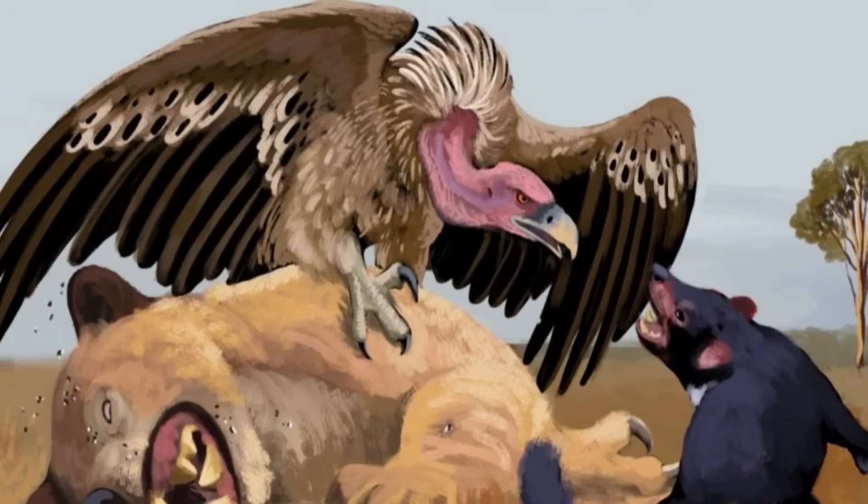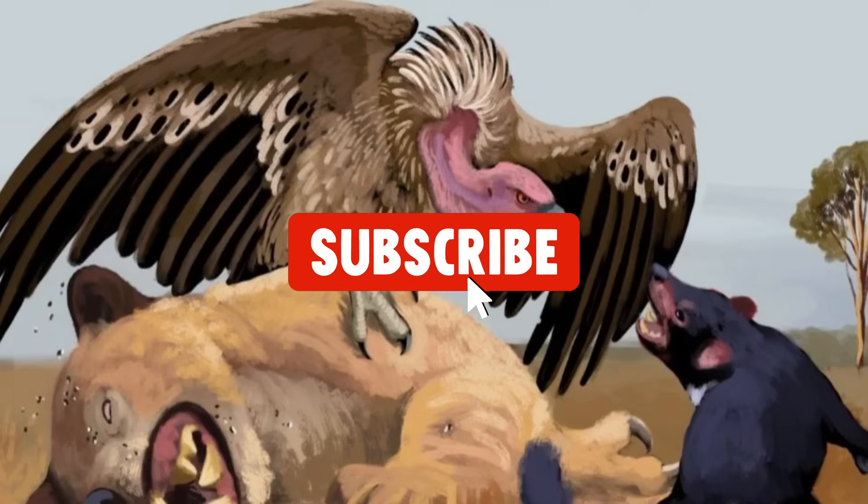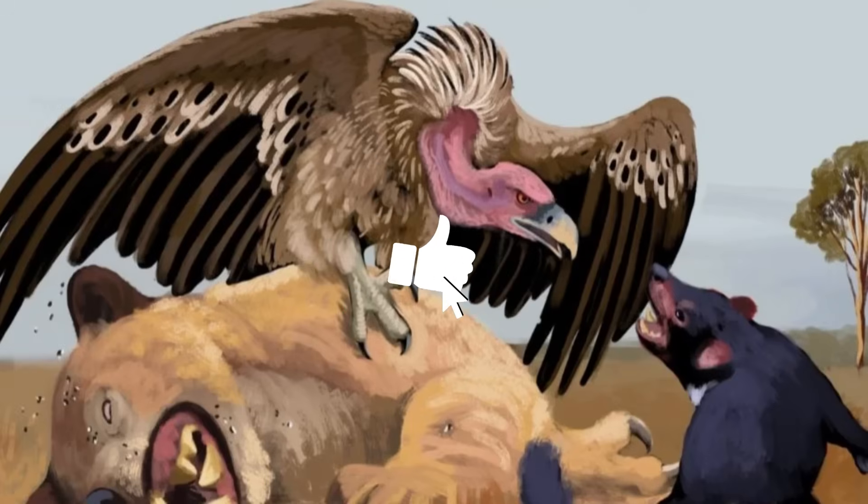Okay folks, I will wind this up here. I hope you enjoyed it, and if you did, then please like and subscribe.